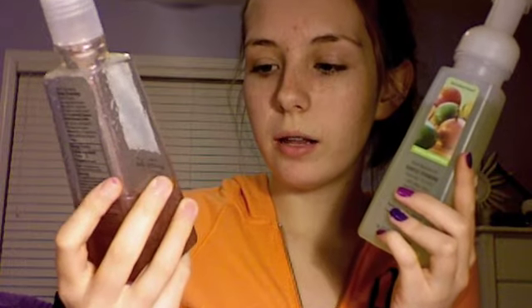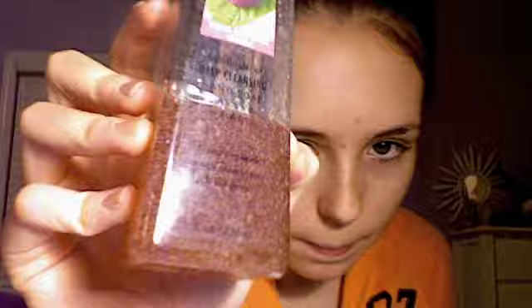Then I have two soaps from Bath and Body Works. They're like the only hand soaps I use, because I don't like the other ones from Walmart and stuff — it just smells weird to me. First is Black Raspberry Vanilla — this is the one with little beads in it. And then Tropical Passion Fruit, which is the foam version, and this one smells really good.